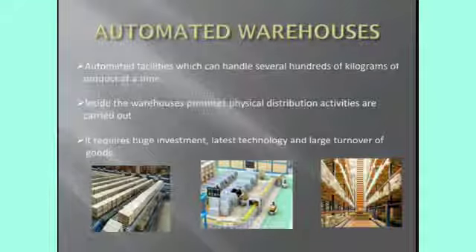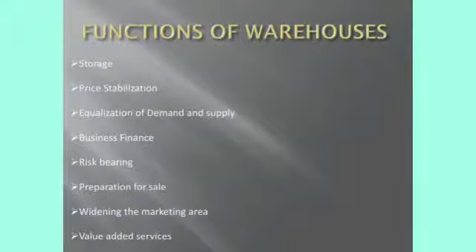Next, functions of warehouses. First, storage: the goods should be stored properly for the purpose of supplying them. Some goods can be destroyed quickly, while some will take time. There is a time gap between the production time and consumption time, and also a gap between demand and supply. So the goods should be stored properly.